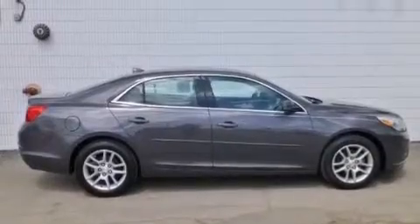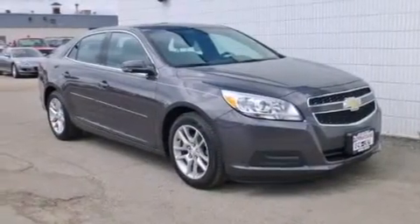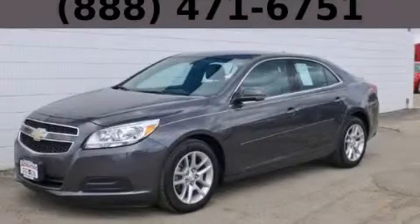With an EPA estimated rating of 34 miles per gallon on the highway, it's easy to see how you can save. Contact us today and schedule your opportunity to see this vehicle in person.